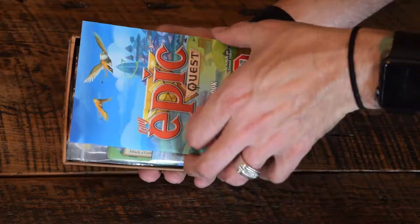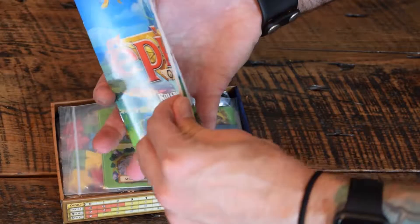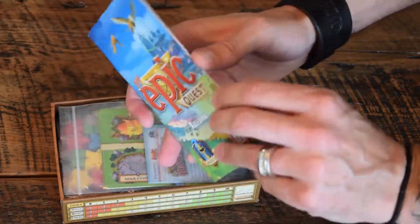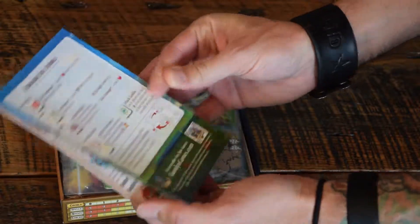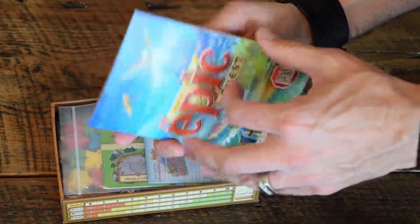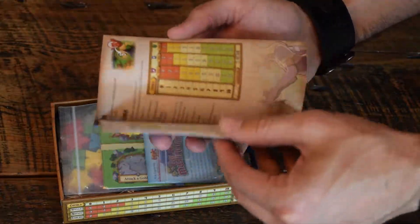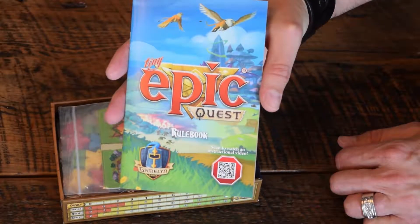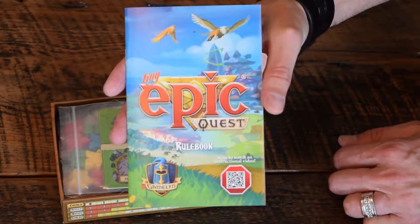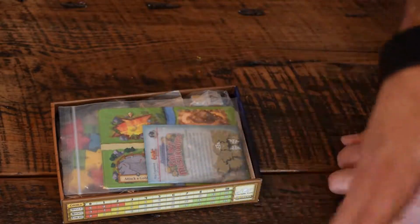We got our rulebook here, which is typically the first thing I do. If I'm not watching a Rodney Smith video, I'm reading a rulebook — so this is my couch material. It's a pretty good looking rulebook, pretty in depth, full color, high quality. It's one thing you have to give Gamelyn Games — these games are high quality. They may be small, but they are high quality. Absolutely love it.